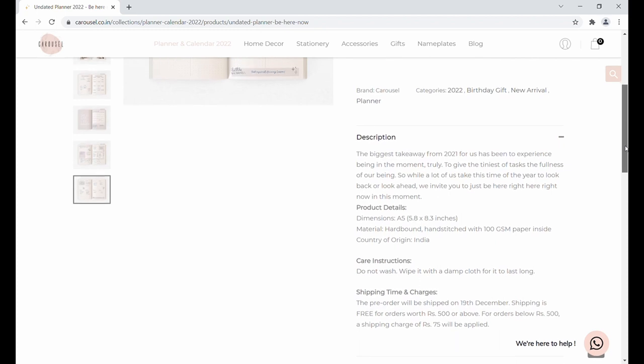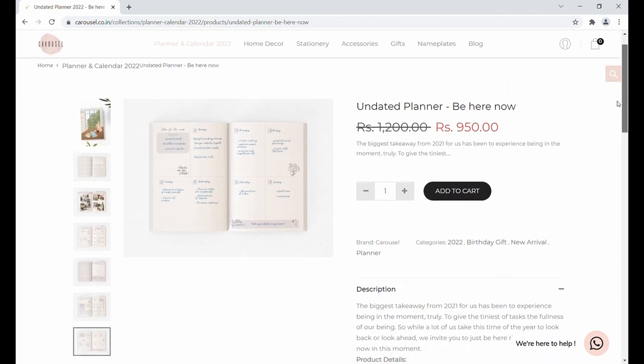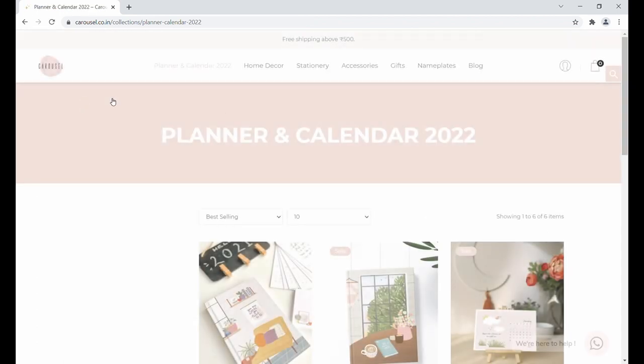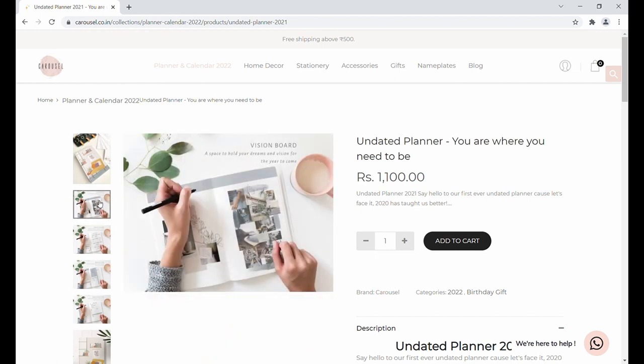Now let's look into the second planner, which is the 'You Are Where You Need To Be' planner. This is also an undated planner and it features a very comfortable couch with a lot of house plants and books — a very cozy cover illustration.